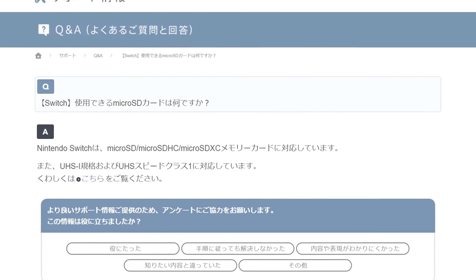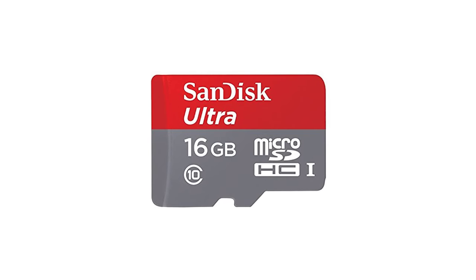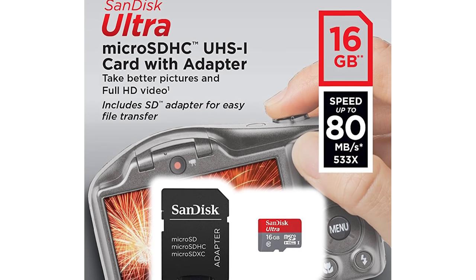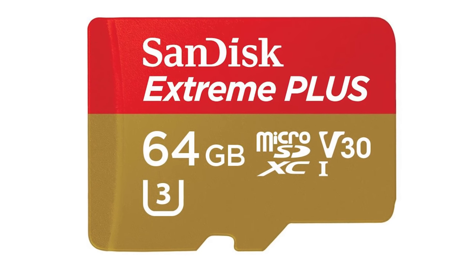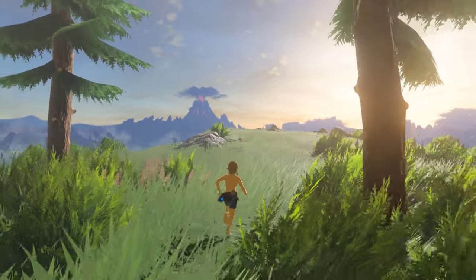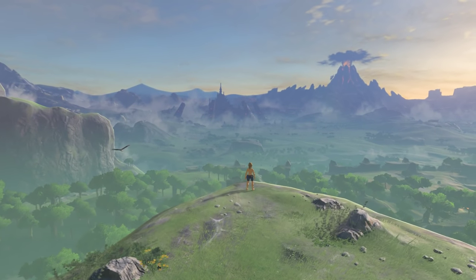According to Nintendo Japan's website, Switch supports up to UHS-1 standard SD cards, in theory giving us bus speeds of up to 104MBps. For speed tests, I tried two SD cards to see if that bandwidth is really being tapped into. The first is a basic 16GB SanDisk Ultra Micro SD, a UHS-1 card that gets up to 18MBps read times. Next, a 64GB SanDisk Extreme Plus SDXC card — a faster UHS-3 category flash with up to 90MBps read and 60MBps write.